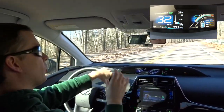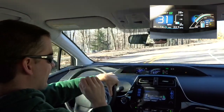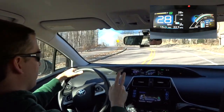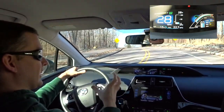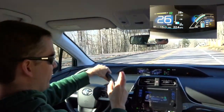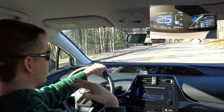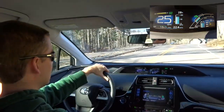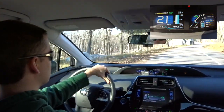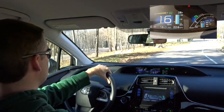We'll leave it in regular drive mode first, then put it in B mode. Getting back to the point — in a traditional vehicle, to save your brakes going down a mountain you want to drop down a gear and let the engine and transmission slow you down. That is what B mode is supposed to simulate in a CVT car like the Prius. Let's go ahead and do a U-turn here.